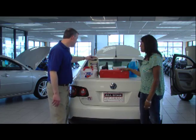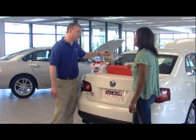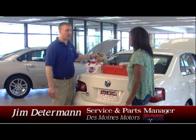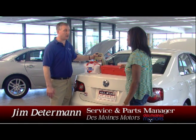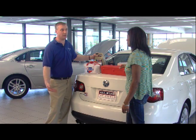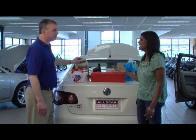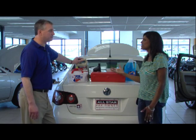It's antifreeze. If you get into an overheat situation, you've got a leak or something, you're going to lose some antifreeze. It's never a bad idea to keep a gallon in the trunk of your car just to get you from where you are to a safe point. You don't know you're going to need it until you need it, so you might as well just have it around.